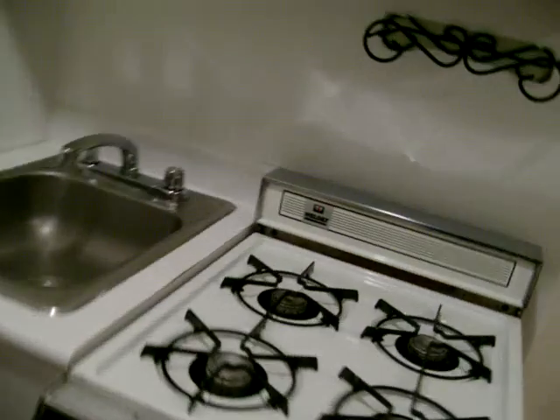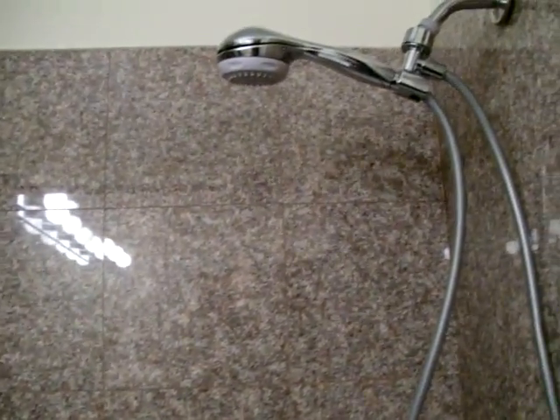Bathtub, nice natural granite tiling, granite light tiling, you have your three setting massager, your window.